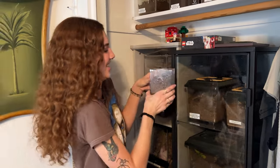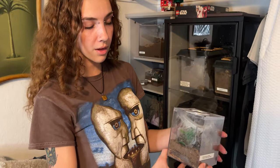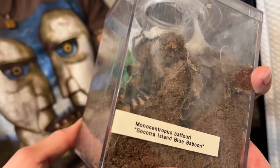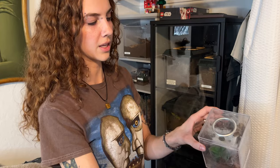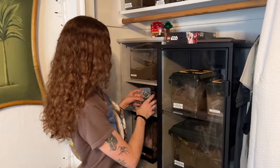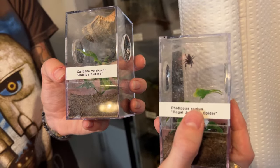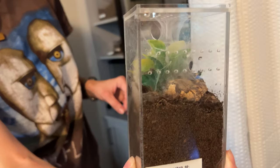I've been working with tarantulas for about three years. My first tarantula was a Caribena versicolor, a type of pink toe tarantula. This one is my Poecilotheria subfusca balfouri — these guys are one of the only communal tarantula species, so eventually I could add more to this enclosure and they can live happily together. This is a baby Caribena versicolor, and I also have a jumping spider.